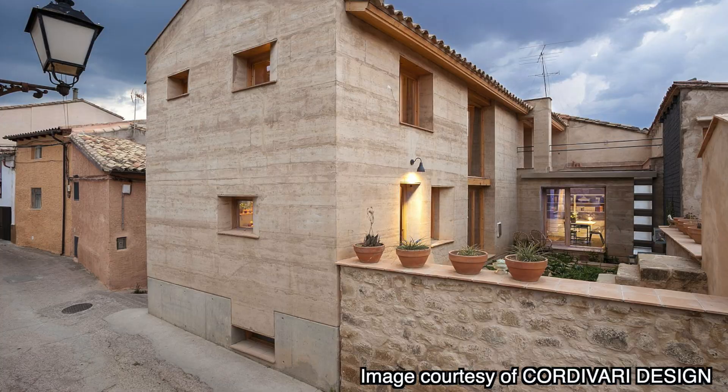Our modern push for energy efficiency has made buildings tighter than ever, and in many cases, sicker than ever. In this video, we'll look at what building science reveals about how moisture gets into walls, how today's codes are prioritizing energy efficiency over occupant health, and how ancient materials like rammed earth are really the key to restoring both durability and health.